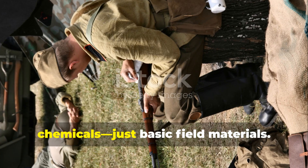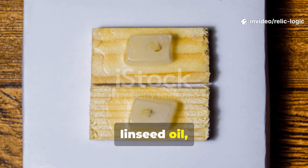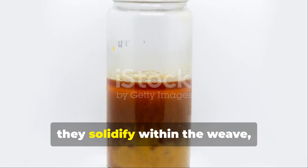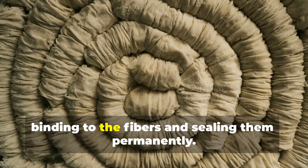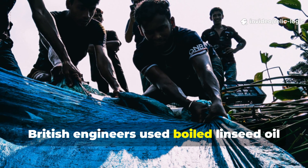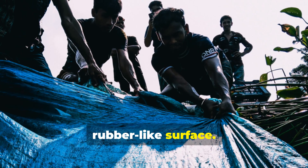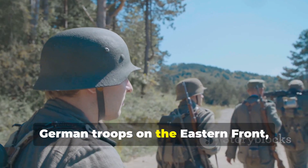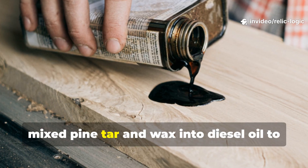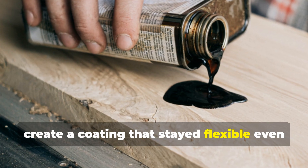Soldiers didn't need factory chemicals — just basic field materials. Paraffin wax, linseed oil, and animal fat all worked as waterproofing agents because they solidify within the weave, binding to the fibers and sealing them permanently. British engineers used boiled linseed oil since it hardened into a durable, rubber-like surface. Meanwhile, German troops on the eastern front, facing brutal sub-zero temperatures, mixed pine tar and wax into diesel oil to create a coating that stayed flexible even when frozen.